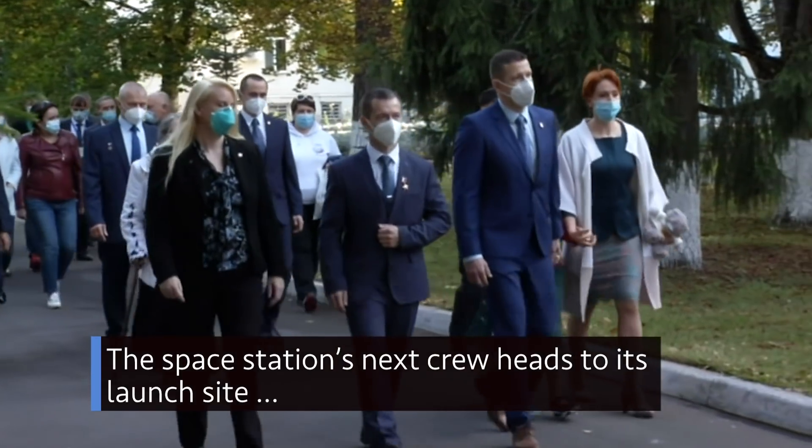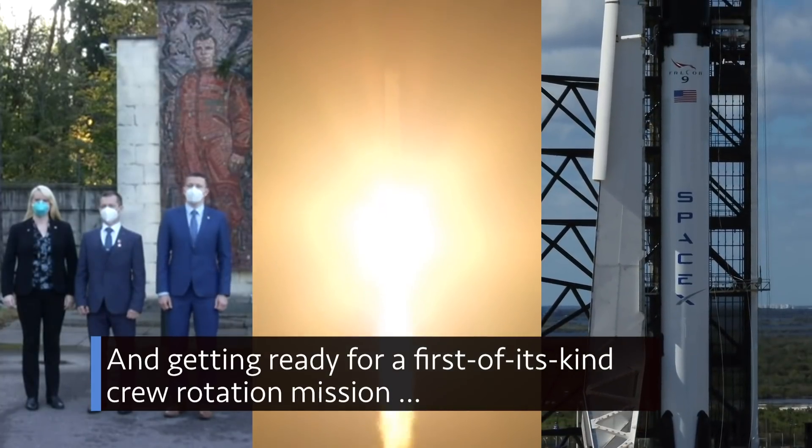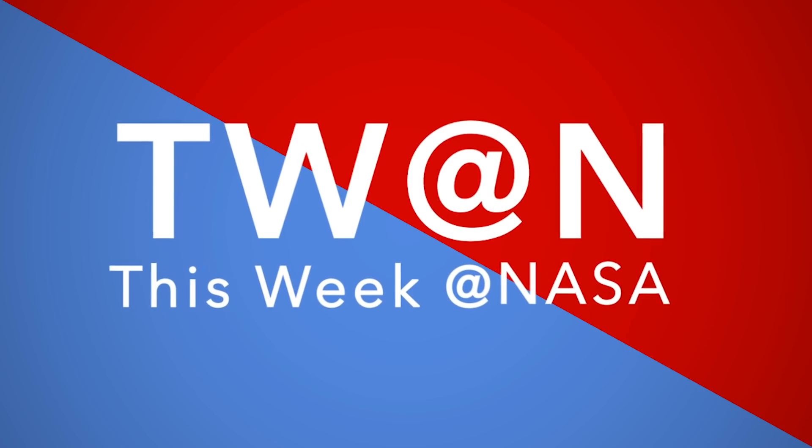The space station's next crew heads to its launch site. New cargo launches to the station, and getting ready for a first-of-its-kind crew rotation mission — a few of the stories to tell you about this week at NASA.